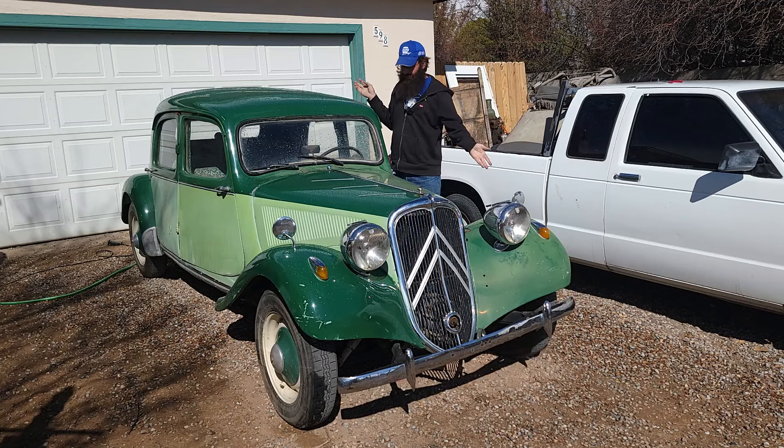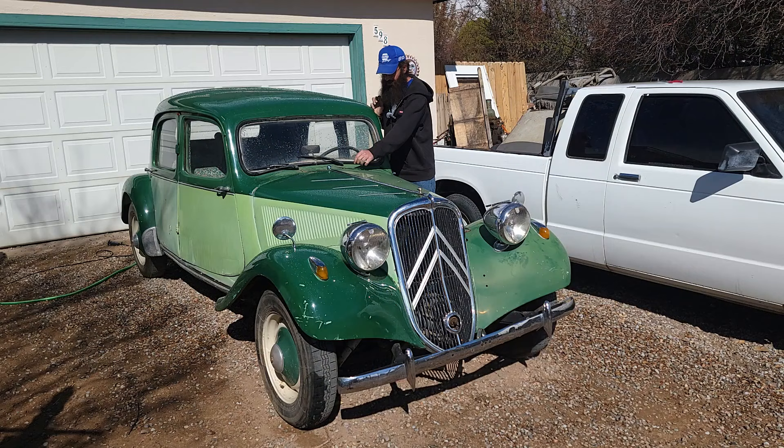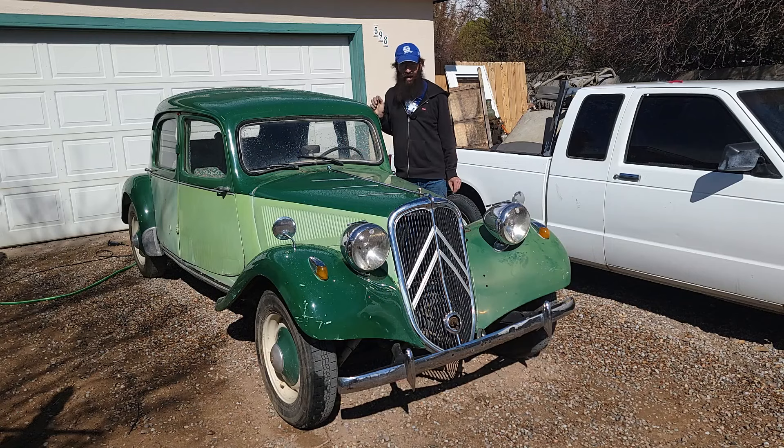We're back with the '55 Citroën Traction Avant. I've done some stuff to it off-camera, and I have some pretty big news about it. So let's talk about it right after this.